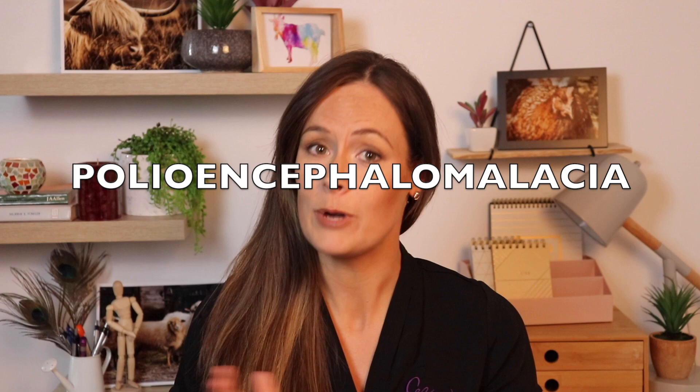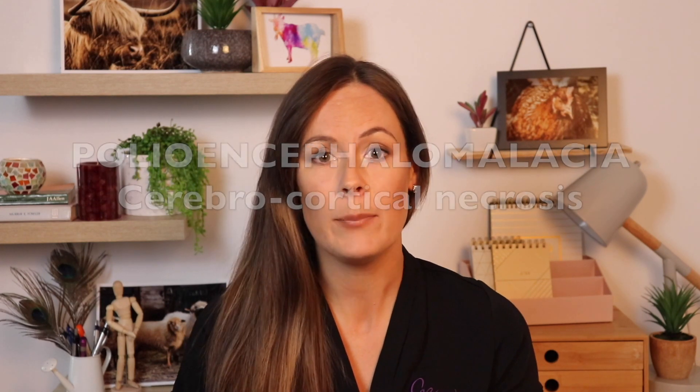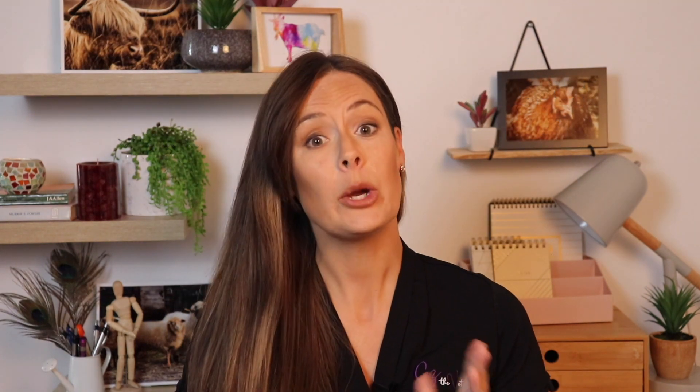Hi guys, Says The Vet here. Today we're going to be hitting up quite a common condition. It goes by many different confusing names. Its proper name is polioencephalomalacia, or cerebrocortical necrosis, but usually you'll hear it just referred to as PEM, polio, or vitamin B1 or thiamine deficiency. We're going to go over how to recognize the condition, how to treat it, and also discuss the cause behind it.